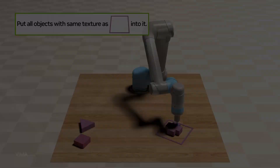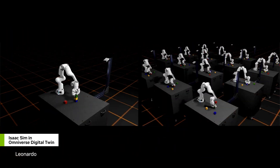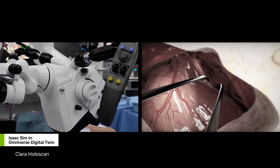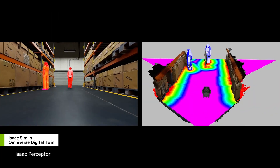The ultimate goal of Project Groot is to create robots that can work alongside humans, augmenting their capabilities and making their lives easier. By combining the power of AI with advanced robotics, NVIDIA hopes to revolutionize the way we live and work.